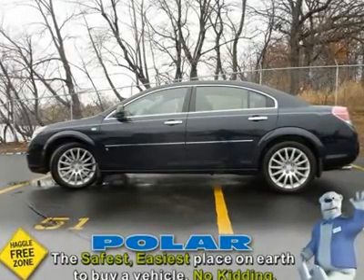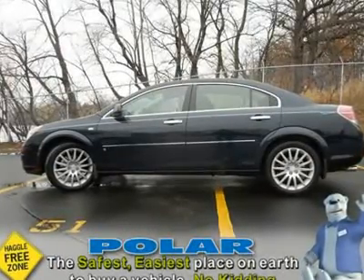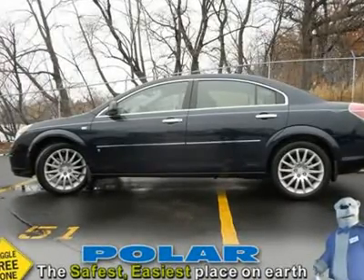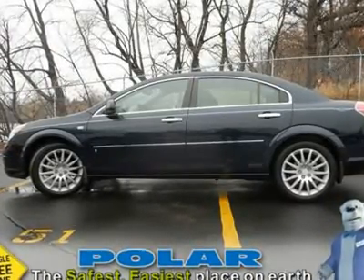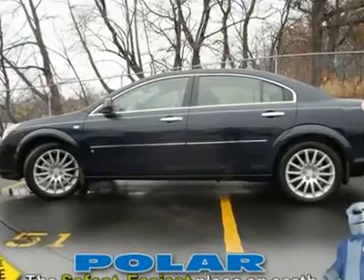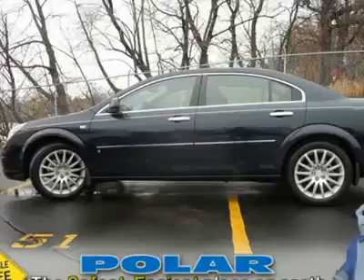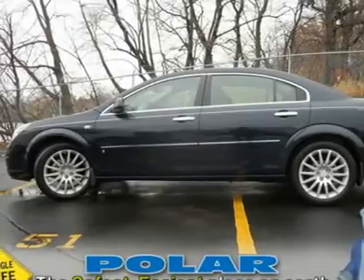This is a one-owner fresh trade-in with very low miles and it is in great shape. 2007 Aura XR, 3.6L V6 OHC VVD and 6-speed automatic. Just one quick launch from a stoplight and you'll be sold. Nobody can resist the get-up-and-go in this car.